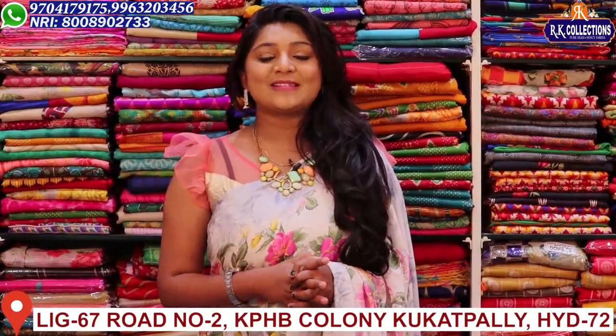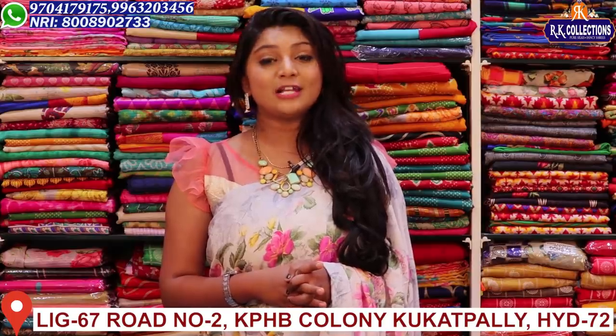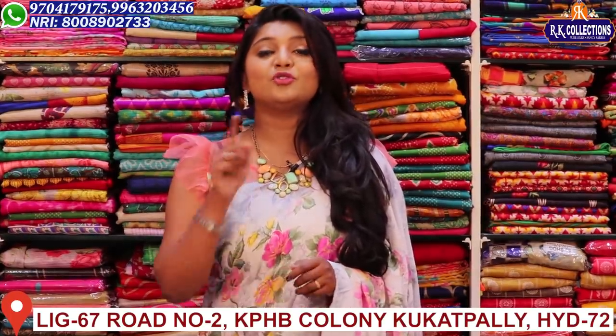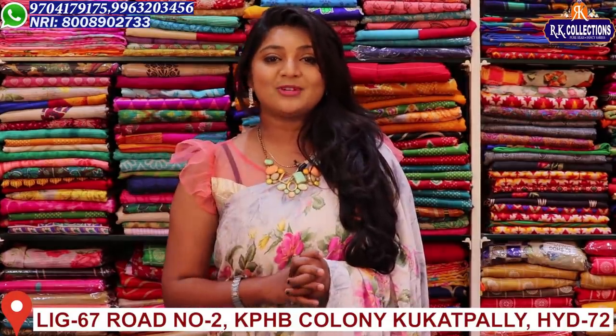Hi, viewers! Welcome to RK Collections. Every day I am looking for new varieties and beautiful varieties today. So if you like these collections, you can definitely subscribe to RK Collections and activate the bell button.